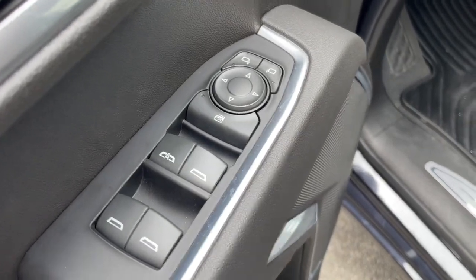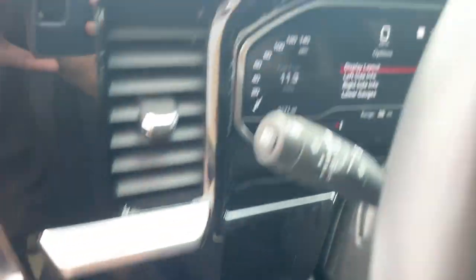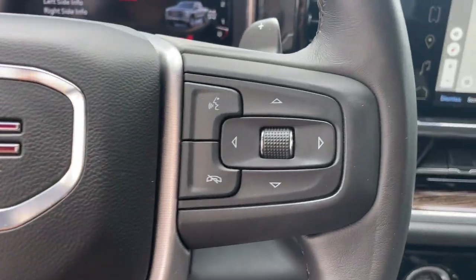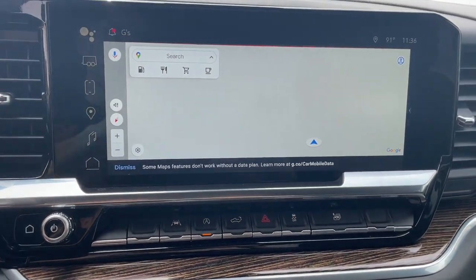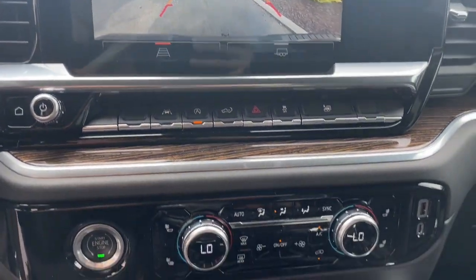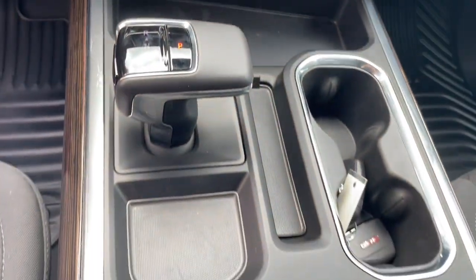These are just some of the great options this vehicle comes with: heated steering wheel, Apple CarPlay and/or Android Auto, pre-collision system, navigation system, keyless entry, heated driver seat, fog lamps, heated mirrors, lane keeping assist, and remote engine start.